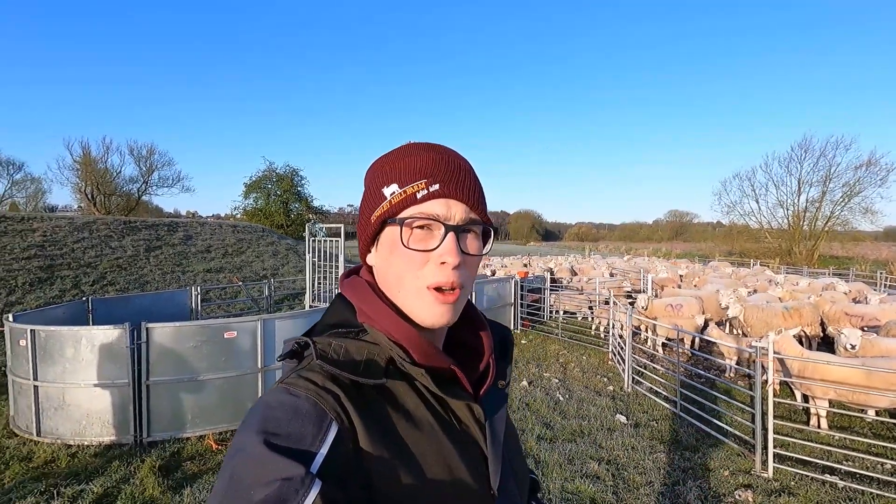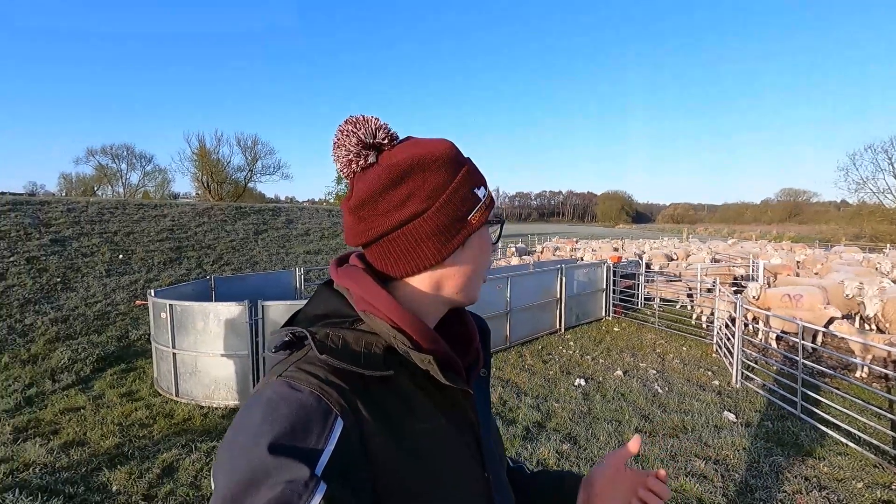Right guys, that is all the ewes and lambs in. What we're going to do as we go is shed the lambs off because they don't need doing. It's a really nice morning — really cold, the ewes looking well. I'm going to head back to the farm now, meet the vet, and then we'll come back and get them done.